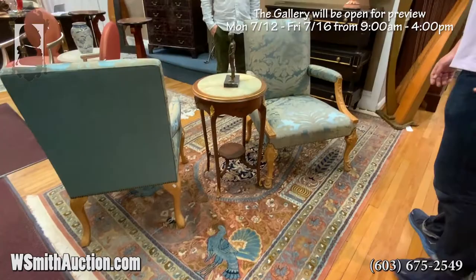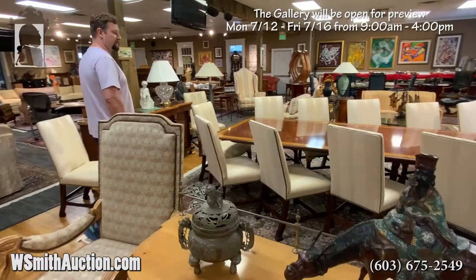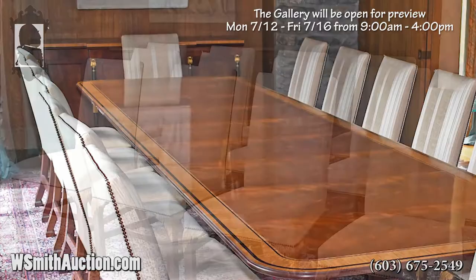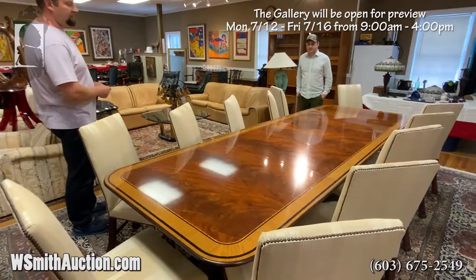We'd like to work our way around here with some of the traditional furnishings presented in the Dublin home. This is a baker table — one of the best we've ever seen. Great mahogany graining with the banded satin inlay all the way around, sitting on a fantastic Persian room-sized rug. The chairs are not with that lot, but you can buy them the lot before. We'll sell the chairs, and then the table will be sold individually. There are three leaves in it, and then a whole additional stack of them there.